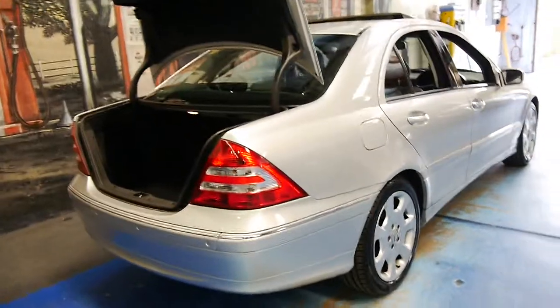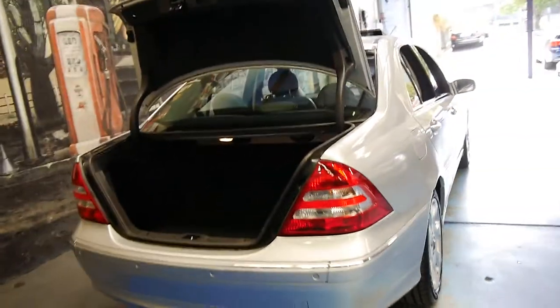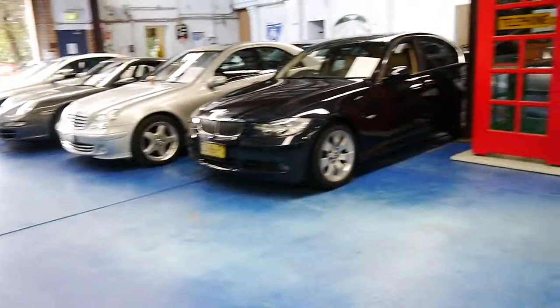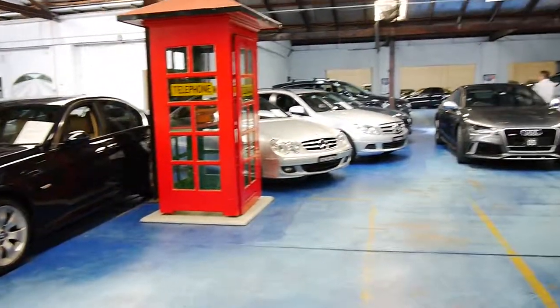And it really does drive beautifully — I've driven it myself. Thanks again for watching. We do specialise in European cars; we have a number of Mercedes, BMWs and Audis in stock.